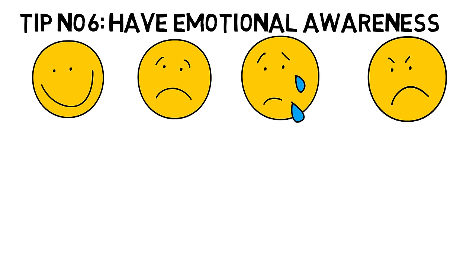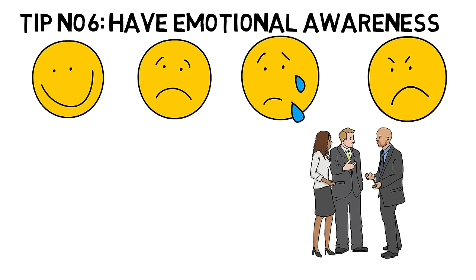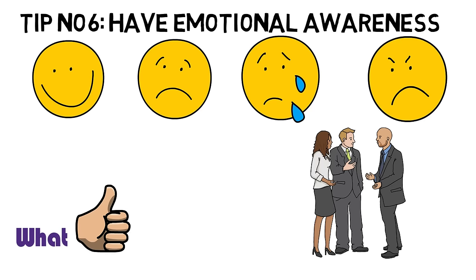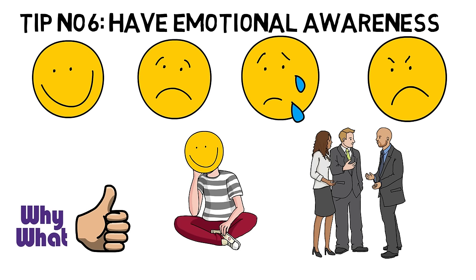Tip number six: Have emotional awareness. Emotions play a major role in effective communication with others. Emotional awareness — the ability to understand and manage your emotions — will help you succeed when communicating with other people. You will also better understand what the other person is communicating to you and why. Sometimes, understanding how a person is communicating with you is more important than what is actually being said. Instead of trying to hide your feelings, focus on becoming aware of your feelings and the feelings of those around you in order to be a better communicator.